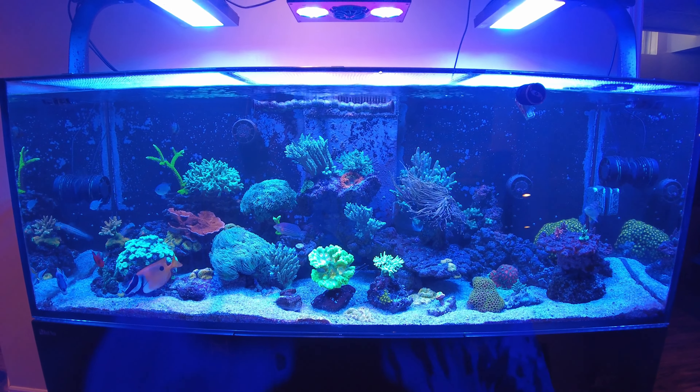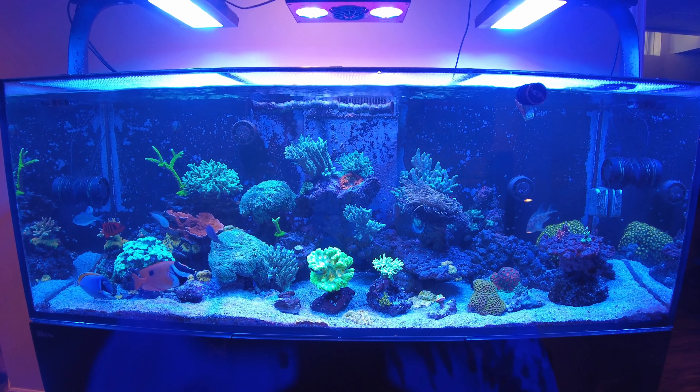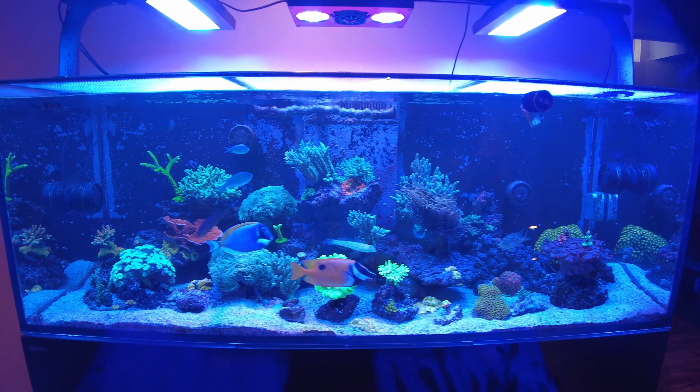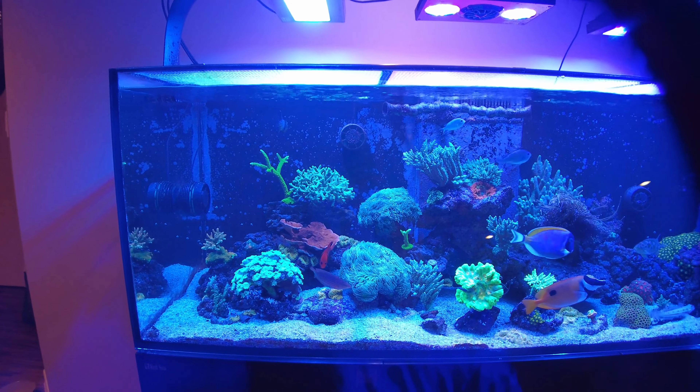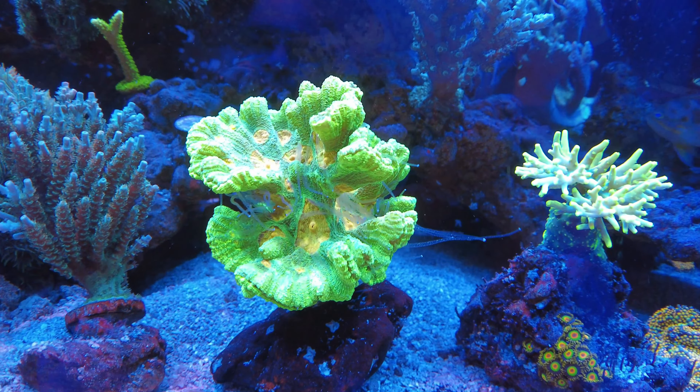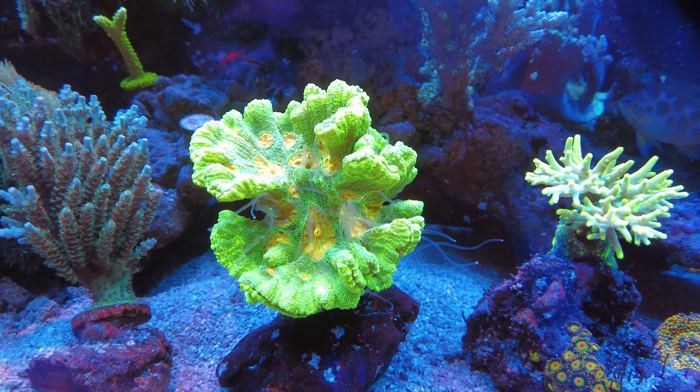Anyway, first of March, just giving you a quick update on the tank. I do have some pretty cool updates. The tank itself is doing really well — same as last week, I guess. You can see my super tentacles are out on the Space Invader again.